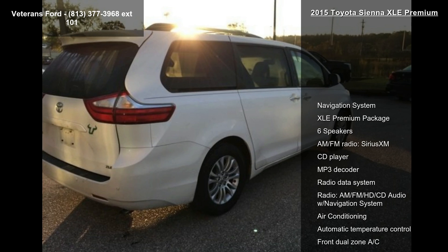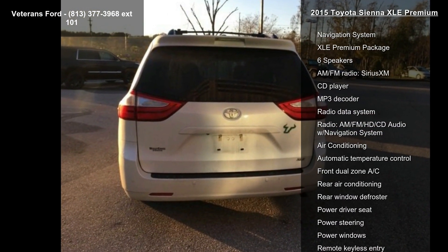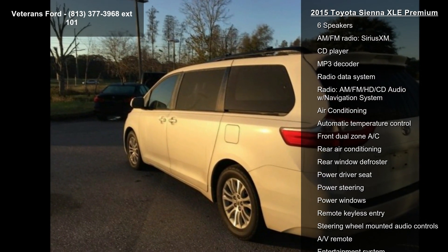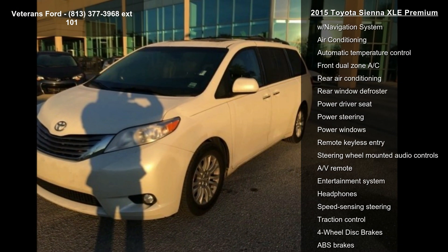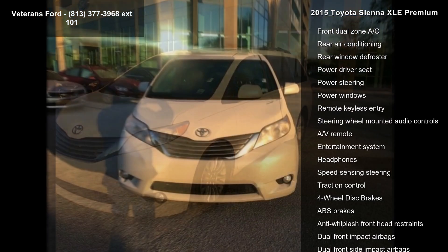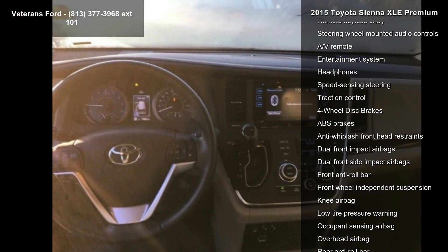Some of the top features included with this vehicle are navigation system, XLE Premium Package, 6 Speakers, AM/FM Radio, Sirius XM, CD Player, MP3 Decoder, Radio Data System, and AM/FM HD CD Audio with Navigation System and Air Conditioning.